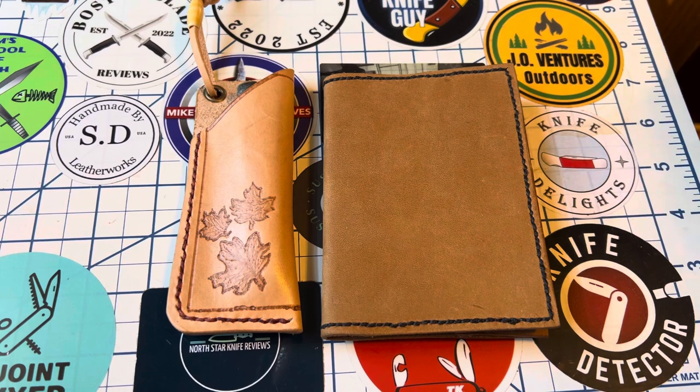Thank you again to Sarah over at SD Leatherworks, and thank you to Jerry at Big J and to Tom at Knife Delights as well.